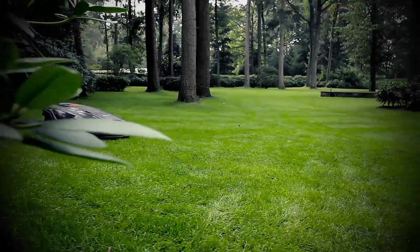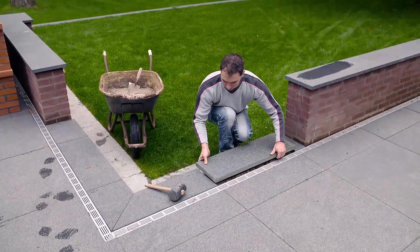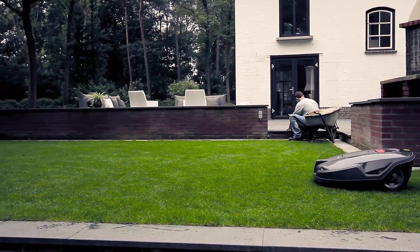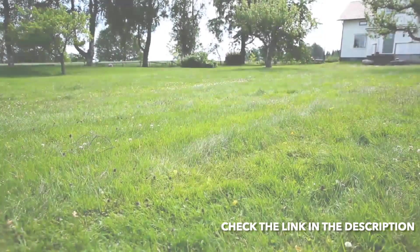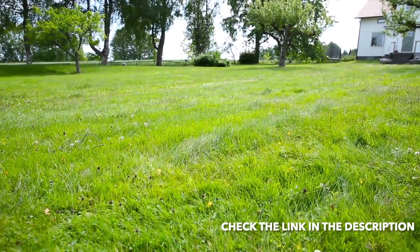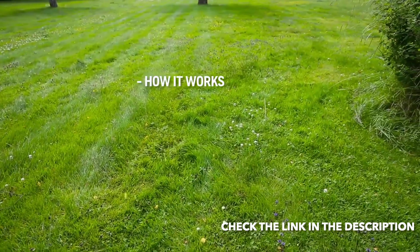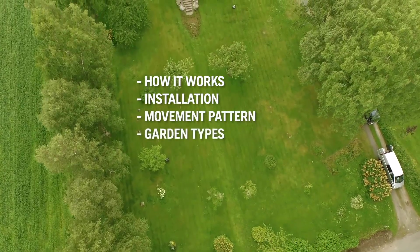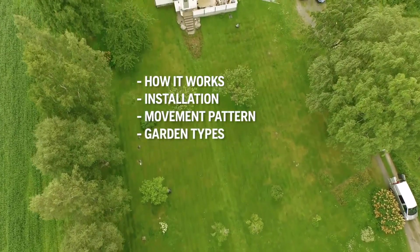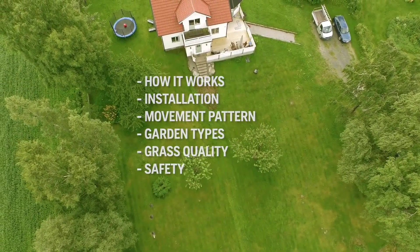The Husqvarna Automower is not just a lawnmower — it is a robotic concept that will give you the perfect lawn whilst giving you more free time. To demonstrate how it works, Automower was installed in a large garden. This overview covers how Automower works, how installation is done, how the mower cuts all grass, that it can handle almost any garden, why grass quality improves, and anti-theft and safety features.